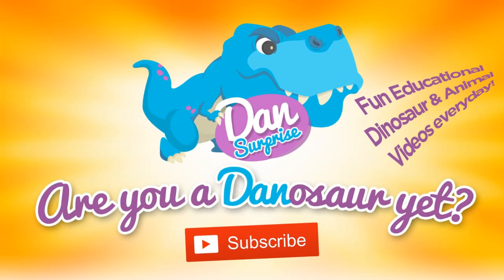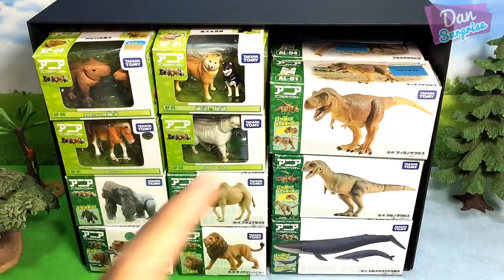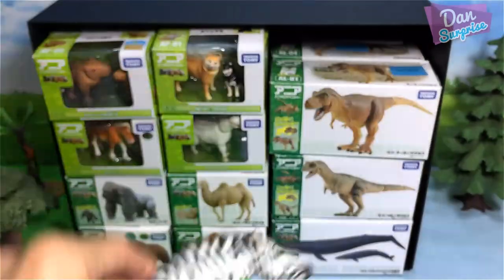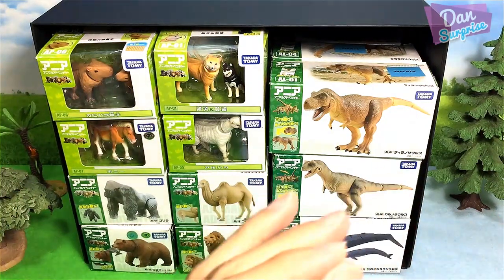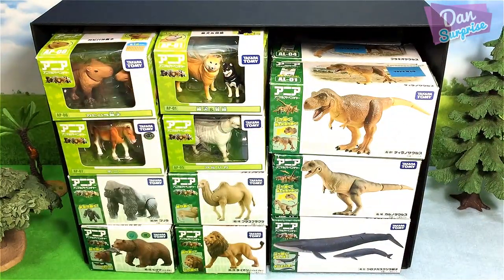Are you a dinosaur yet? Subscribe to become one now! Hey all dinosaurs, I'm Dan, and today I have plenty of dinosaurs from animals, wild animals, and sea animals. Before we start, we have a new segment called Dinosaur of the Day, and it goes to Styracosaurus — let's roll the short skit.